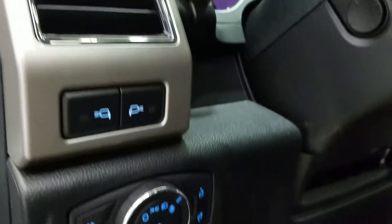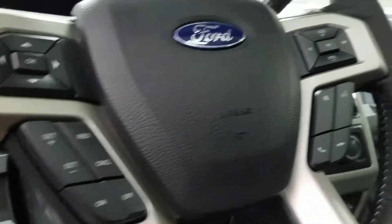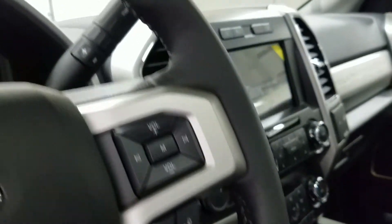Over at our steering column we have LED lighting under our mirrors as well as our automatic climate dial with our tailgate release and foot pedal adjustment switch. We also have our fully telescopic steering wheel with our information trackpad and cruise control settings, as well as hands-free, entertainment, and volume controls.